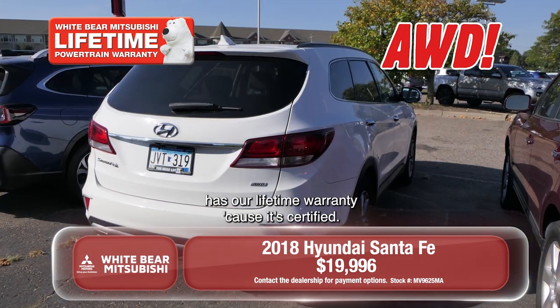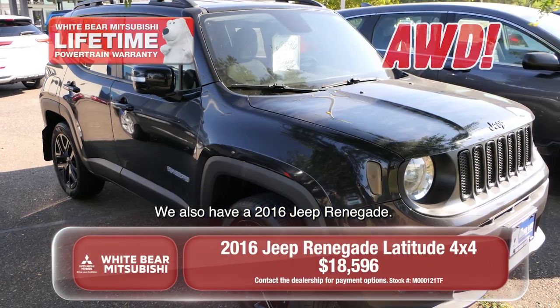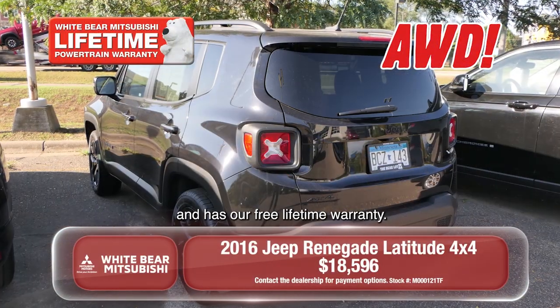It's a great SUV and has our lifetime warranty because it's certified. We also have a 2016 Jeep Renegade. This vehicle is also certified and has our free lifetime warranty.